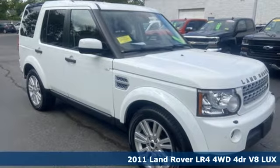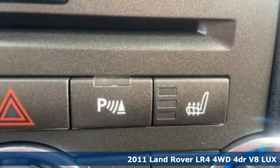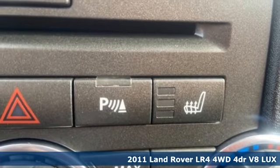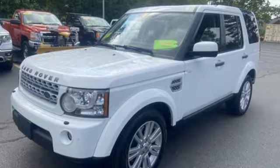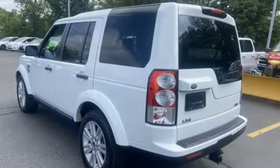It's a 2011 Land Rover LR4. No matter if it's for your dream road trip or just a weekend away, this LR4 is ready for the journey. And with features like these, every drive is a pleasure.